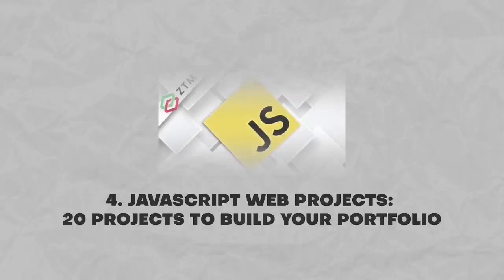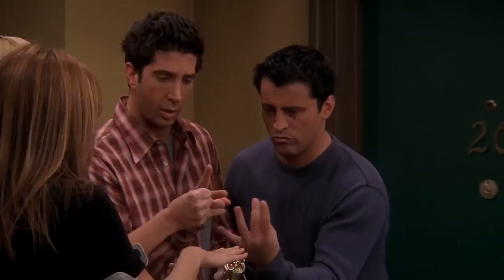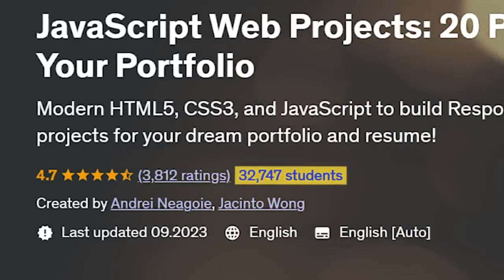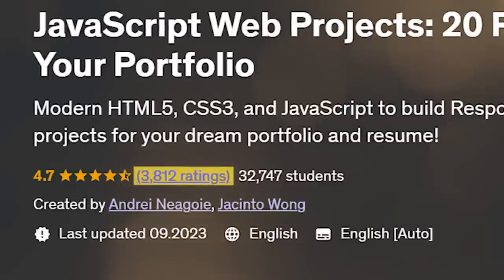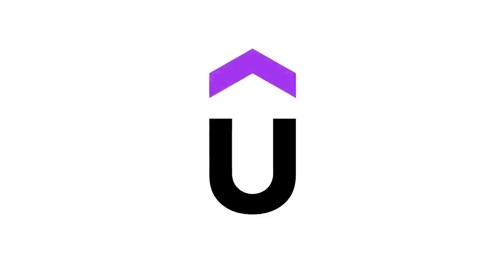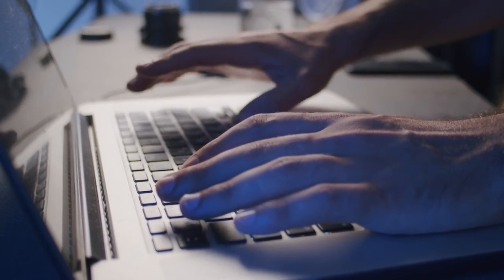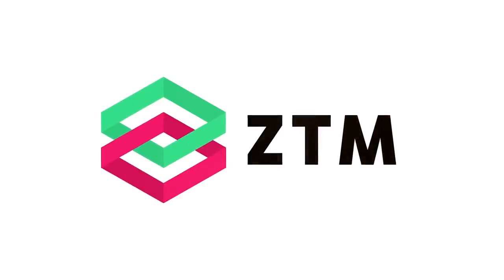Moving on to the next course: JavaScript Web Projects — 20 Projects to Build Your Portfolio. This course really stands out — its main focus is teaching practical skills, and it is probably one of the best courses to learn by doing, so be prepared to work really hard. The course has around 33 thousand students, nearly 4 thousand reviews and an impressive rating of 4.7 out of 5. It is also a duplicate of the course you can find on Zero to Mastery platform, but those courses on Udemy are no longer updated or incomplete. So if you want a complete and up-to-date course, you may want to go to the Zero to Mastery platform instead.